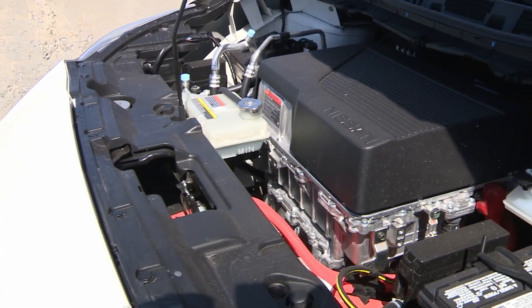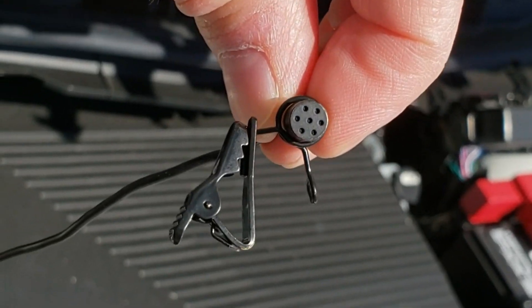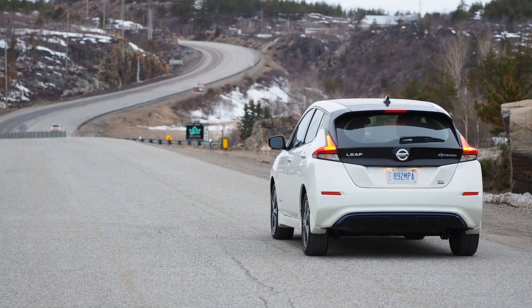I had an idea while we were out shooting the review video the other day to get creative with the placement of the microphone. So may I present — here's what the Nissan Leaf Plus SL really sounds like.